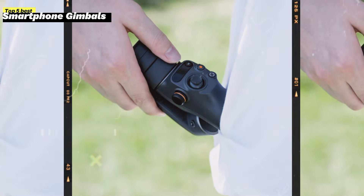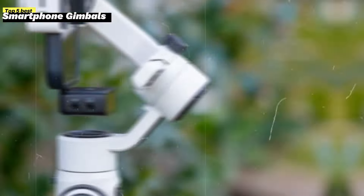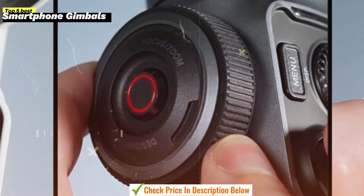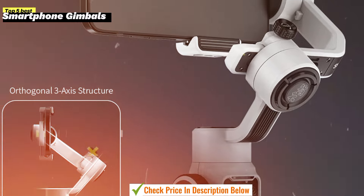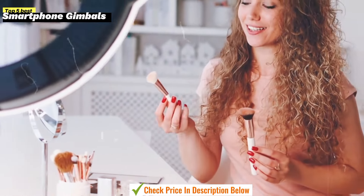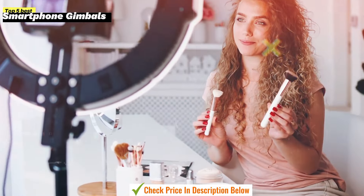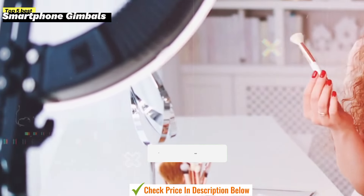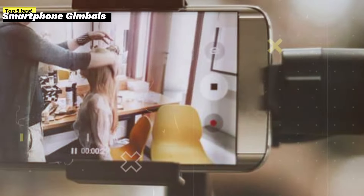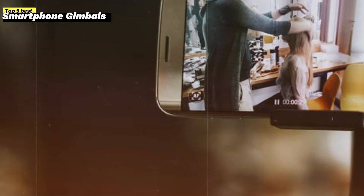Today, we're diving into the world of smartphone videography and taking it to the next level with the top 5 gimbals for smartphones in 2024. Shaky footage be gone, because these amazing stabilizers will have you shooting smooth, cinematic shots like a pro right from your phone. Whether you're a vlogger, content creator, or just someone who loves capturing life's moments in stunning quality, you're in the right place. Hit the like button, share the video, comment with your thoughts, and subscribe for more tech goodness. Check out the description below for all the links. So let's get started.